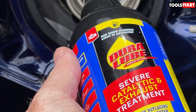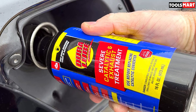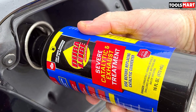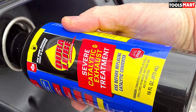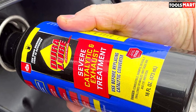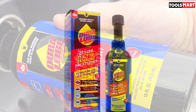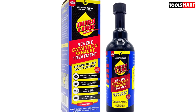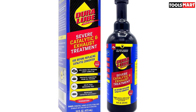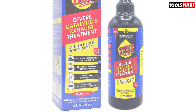Dura Lube should help clear OBD error code P0420, which indicates your catalytic converter isn't operating and cleaning as it should. One bottle lasts up to 5,000 miles or three months, treating up to approximately 15.9 gallons of fuel. The product is also safe for engines using diesel and ethanol-containing flex fuels. Thanks for watching — see you in the next video.